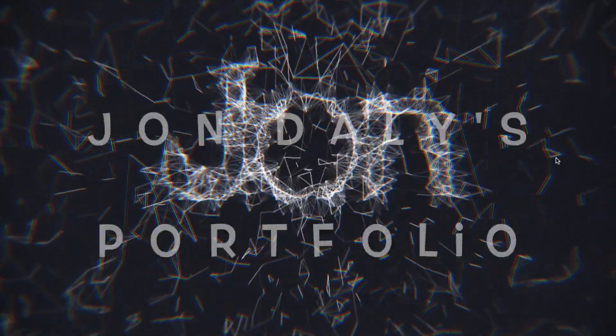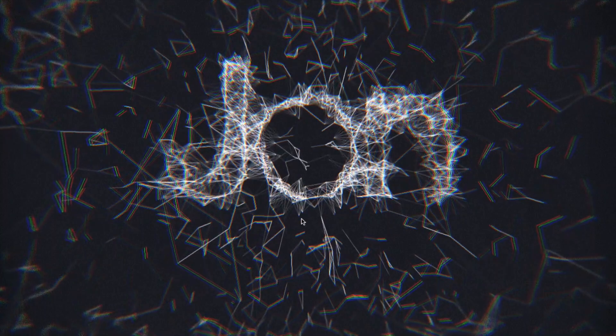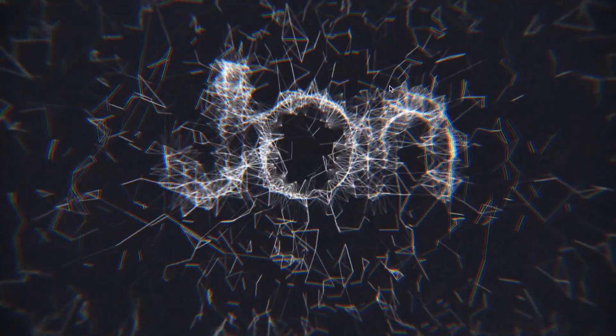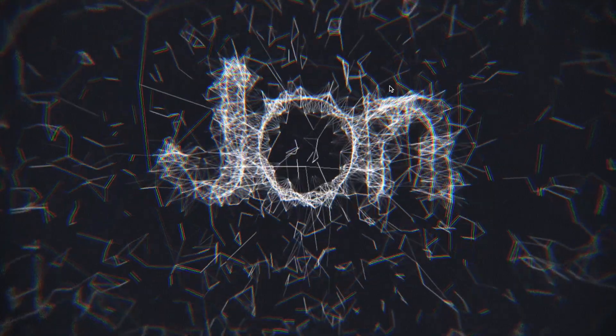This first demo is actually the portfolio of John Daly. You can see some fuzzy filaments dancing around as if attracted by the letters in the center. The whole thing is very impressive even if it is marked as a work in progress. Thank you John for this wonderful demo.